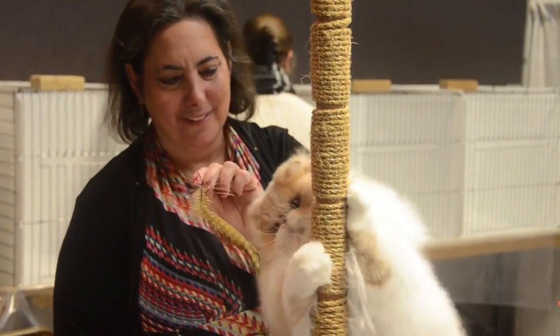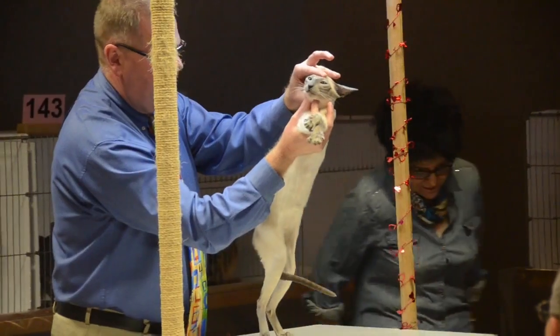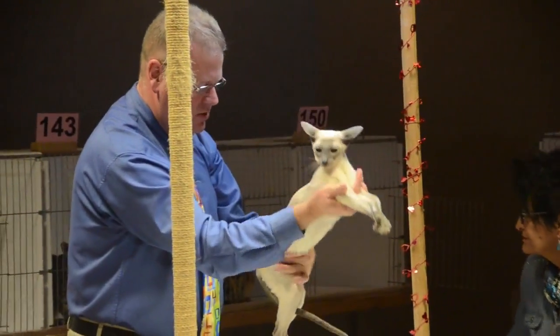We have the long hair division, which are Persians, Himalayans, Exotics, Ragamuffins, Maine Coon, and Norwegian Forest Cat. And then the short hair division — we have Orientals, Siamese, Burmese, and Russian Blues.